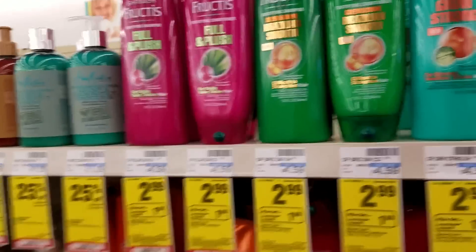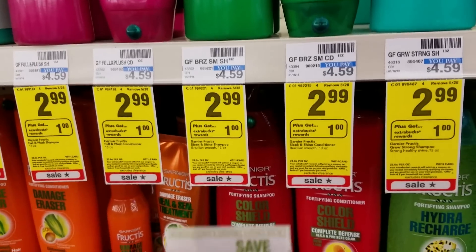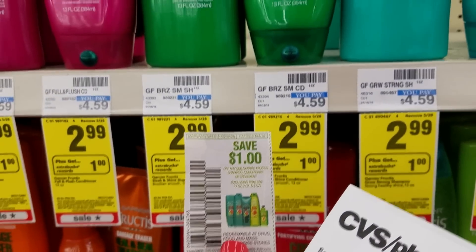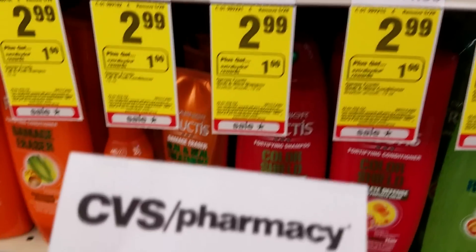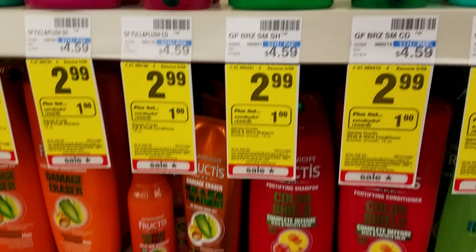Garnier Fructis Tees are $2.99 each — buy one, get $1.00 extra rewards. This has a limit of one per card and we have a $1.00 off of one coupon, as well as a $3.00 off of two. To make my deal sweeter, I got a $2.00 off of two Garnier Fructis load-to-card coupon.